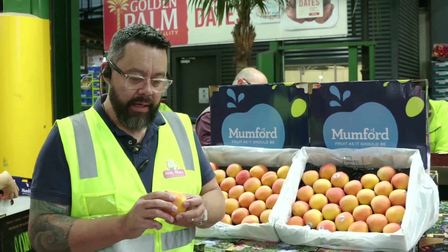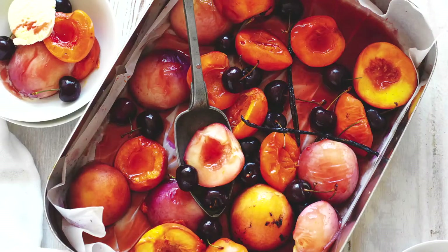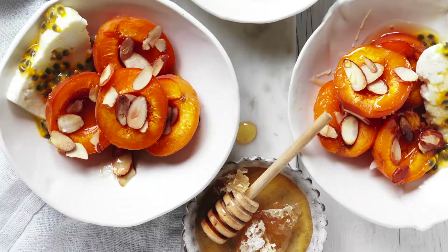It's got to be nice and ripe, and it's got to be soft to touch — that's when you get more flavors out of them. Leave them out on the bench, let them get a bit riper. Once you've got them riper, you can bake them, you can put them in fruit salads, you can grill them — you can do anything you want with it. Apricot is very versatile.